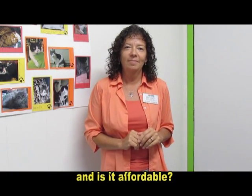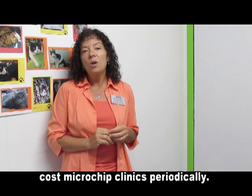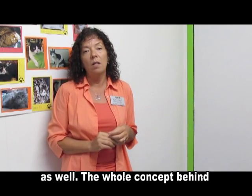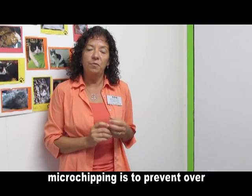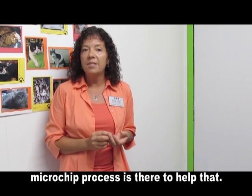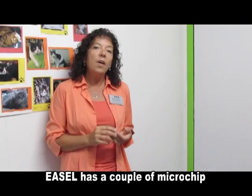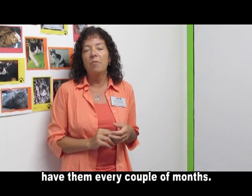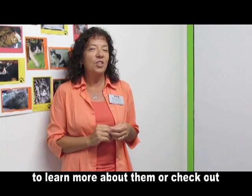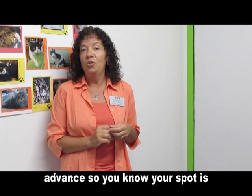Where can I get my pet microchipped and is it affordable? You can get your pet microchipped at your vet's office or EASL runs some low-cost microchip clinics periodically. It is a very affordable process either way and registration costs are minimal as well. The whole concept behind microchipping is to prevent overcrowding at shelters, to prevent animals from being euthanized. EASL has microchip clinics every couple of months. You can check our website, www.easlnj.org, to learn more about them. Or check out our Facebook page, because we post periodically when our chipping events will take place. You get to register in advance so you know your spot is reserved.